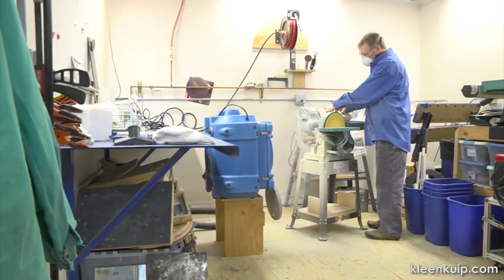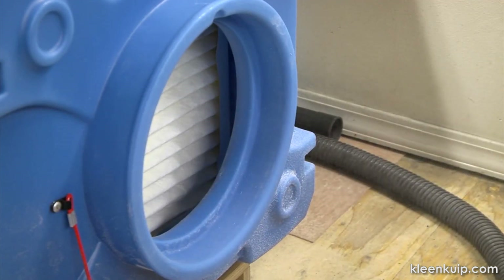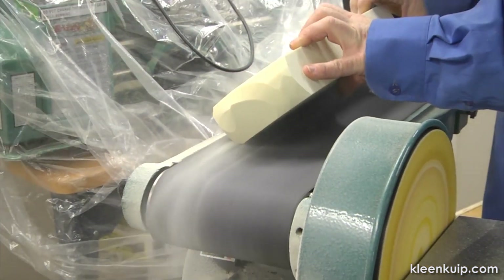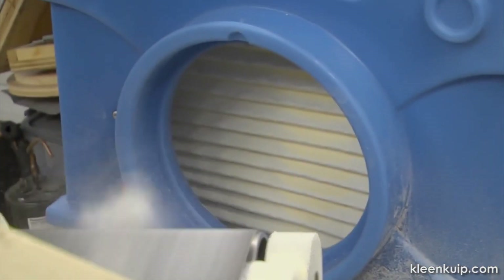Maintaining clean indoor air for workers and occupants is a priority for schools, hospitals, hotels, restaurants, manufacturing and storage facilities, mining operations, and multi-unit housing facilities.